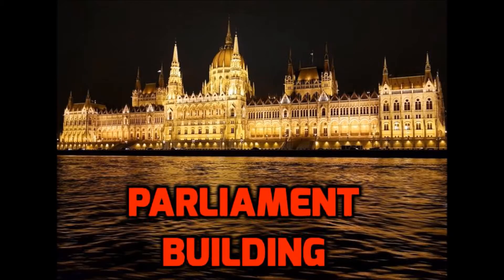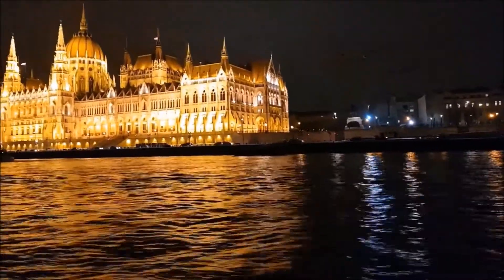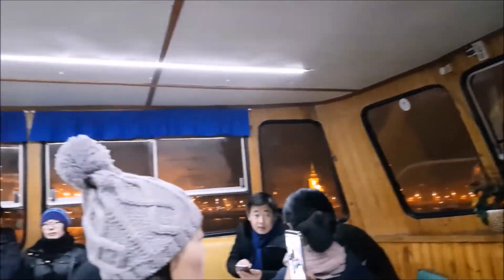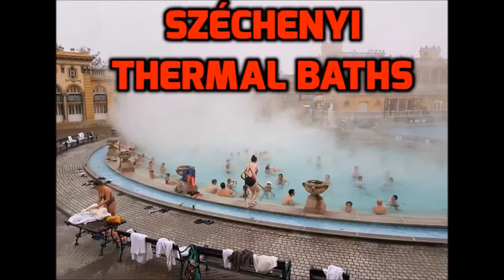Number 2: Parliament Building. The Hungarian Parliament Building, which was designed and built in the Gothic Revival style, is one of the largest buildings in Hungary. Although the impressive building looks fantastic from every angle, to see the whole building in its full glory, it is better to go on a cruise and see it during the night.